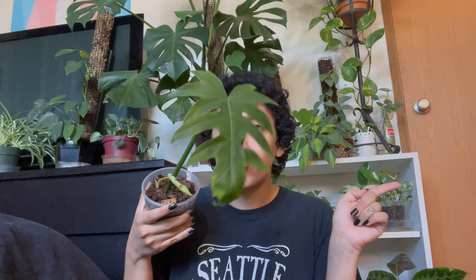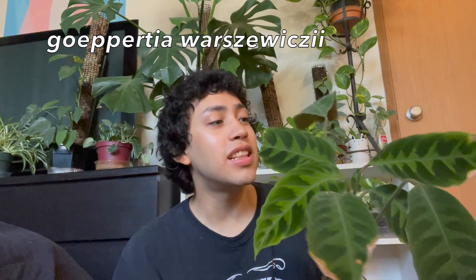On to the next plant. The next plant we're talking about is my Goeppertia warscewiczii. The reason this one is on my favorites list today is because for the longest time she was giving me leaves that would always crisp or yellow and just looked really sad. I never really knew why — I think it was because I was not keeping up on the watering, but I'm not entirely sure. But y'all, I don't want to jinx this, but she is finally giving me a pristine leaf.